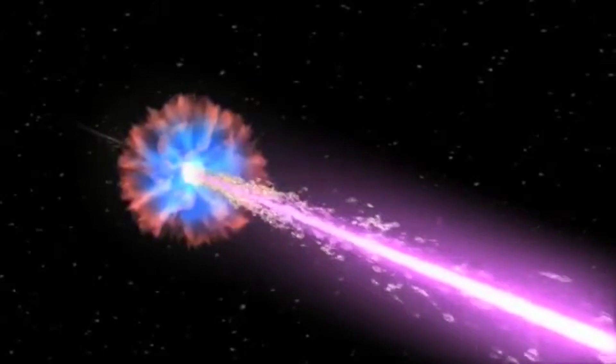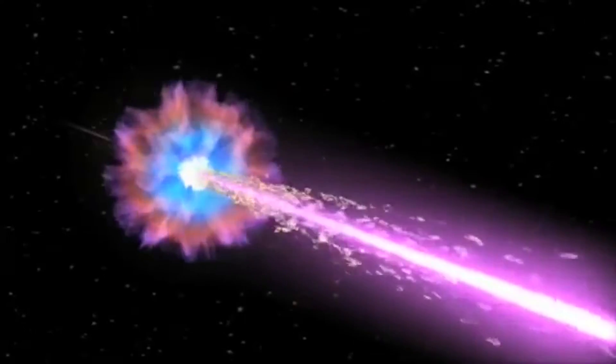The galactic cosmic rays come from exploding stars that we call supernovas.